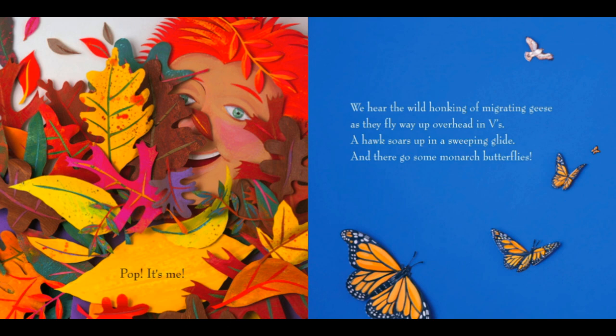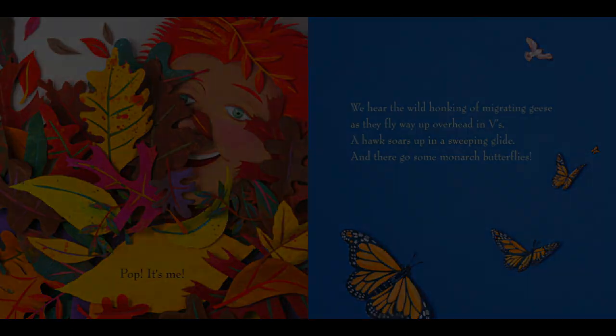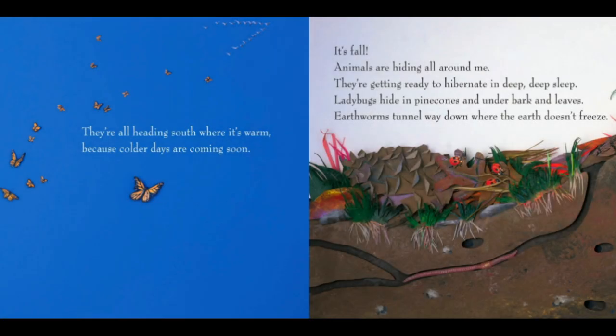We hear the wild honking of migrating geese as they fly way up overhead in Vs. Have you ever seen geese fly in a V-shape across the sky? A hawk soars up in a sweeping glide. And there goes some monarch butterflies.